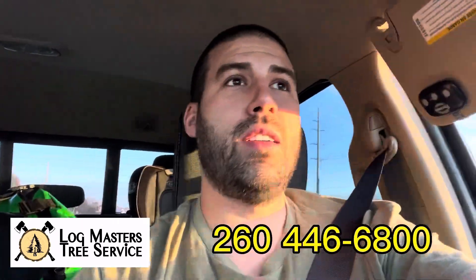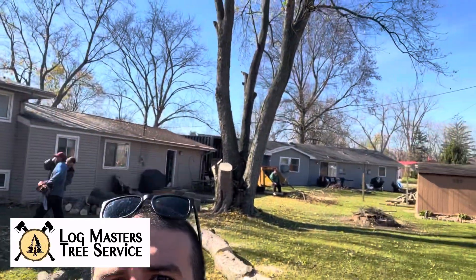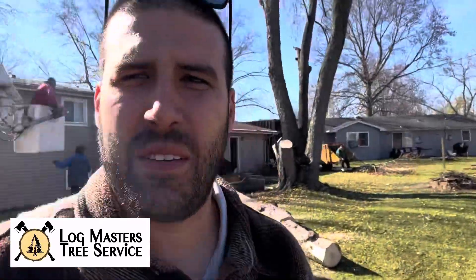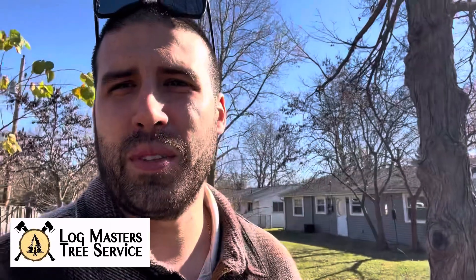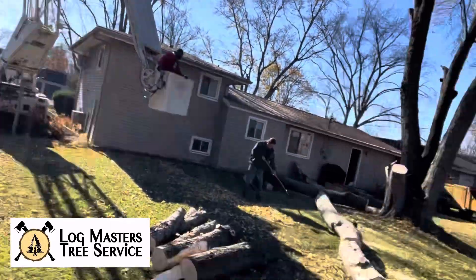Check out the video — if you like it, please like it, subscribe, or give us a call if you need something like this done. It's pretty cool — we got this job going on back here. It's a big silver maple and they're almost done. We've got the 100-foot bucket truck right here; they're getting up to the top so they can cut it all out.